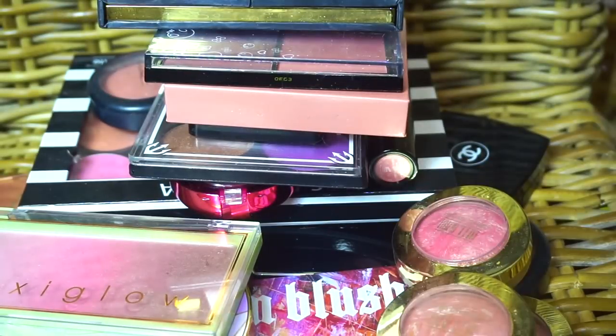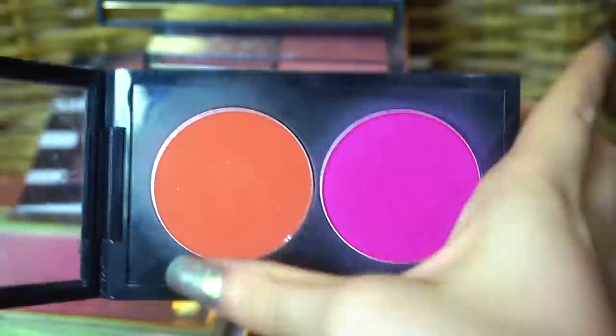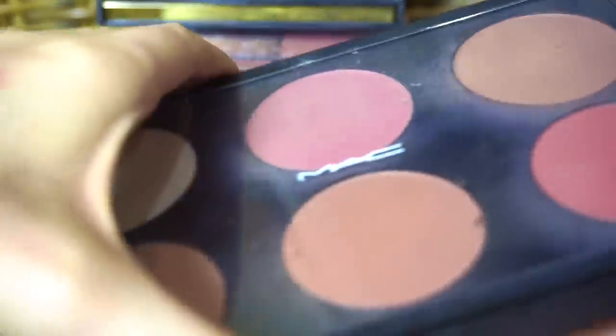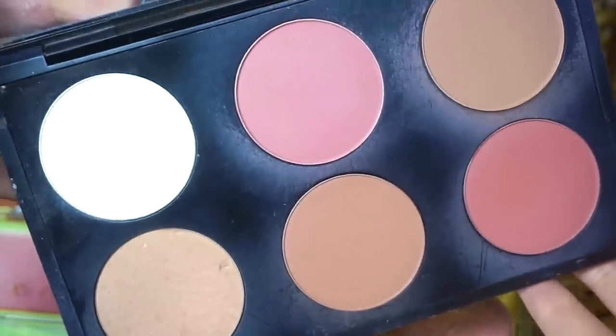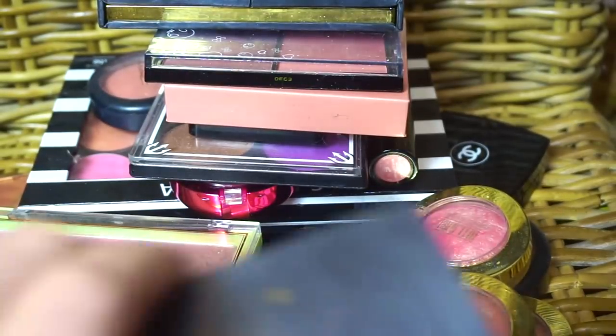I just remembered this duo that was sitting on my filming stand — these are two very bright MAC blushes. Definitely keeping those. And the blush palette — I wasn't sure where it was, but I found it; it was in the same spot with the filming stuff. It's very well used, very well loved. Some of my favorite blushes have been MAC blushes over time, and it still continues to be that way.